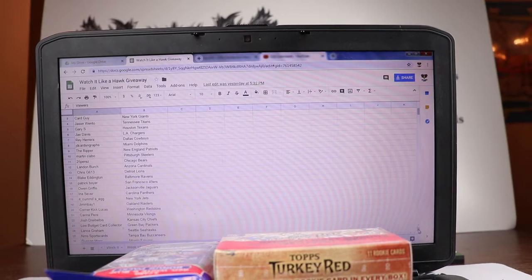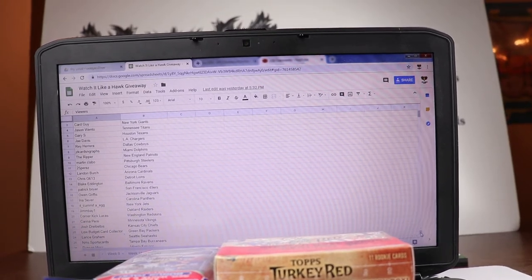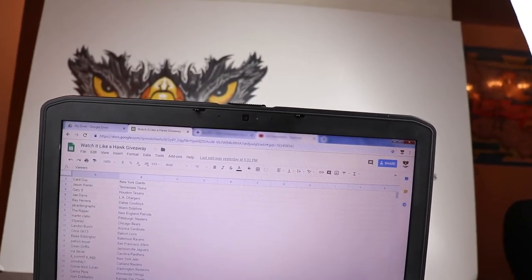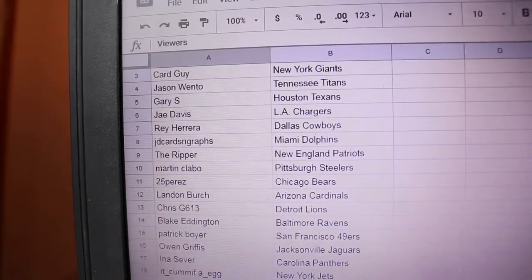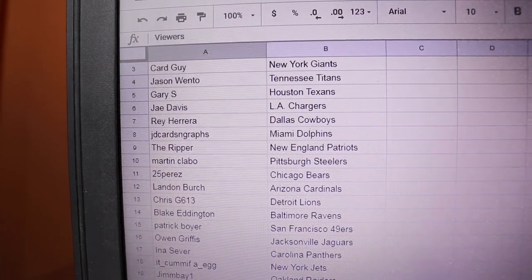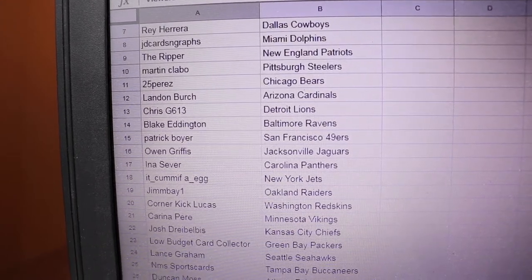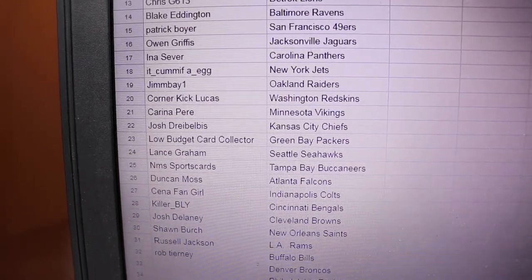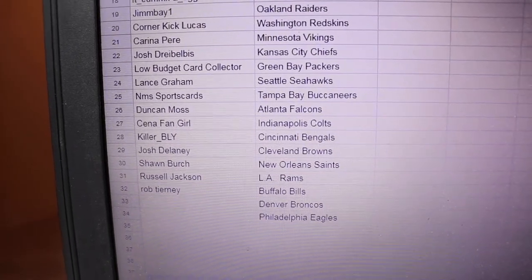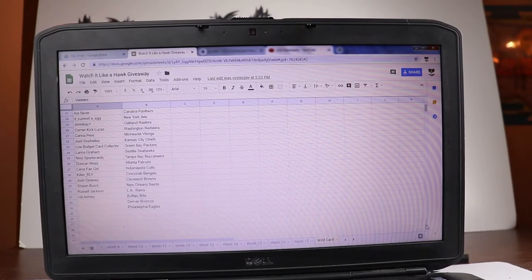Welcome to the first football break of 2019! Today we have a football mixer. We only have two weeks left in the contest — if you've entered five weeks or more you get one free entry into the grand prize giveaway for two $50 eBay cards. I also have some football shoe cards and other football cards I'm going to try to throw in there, hoping to reward a lot of people for watching the channel.